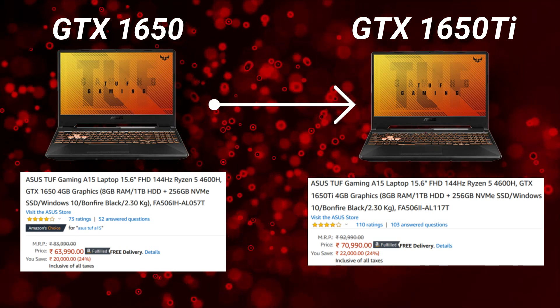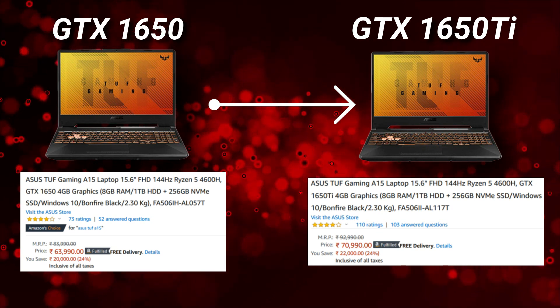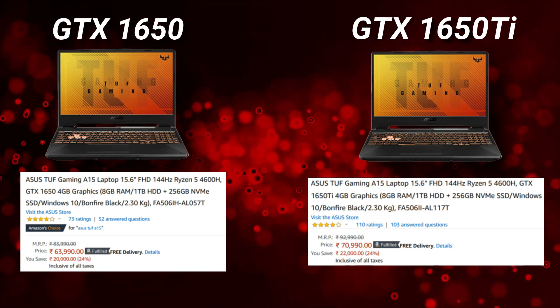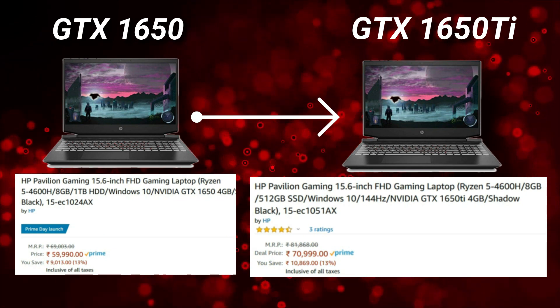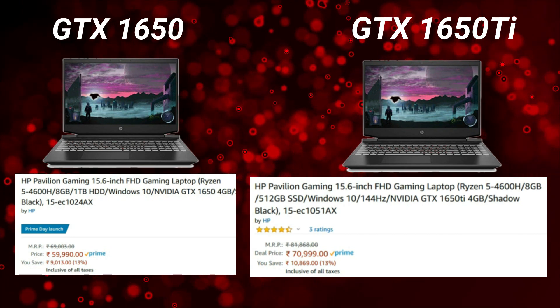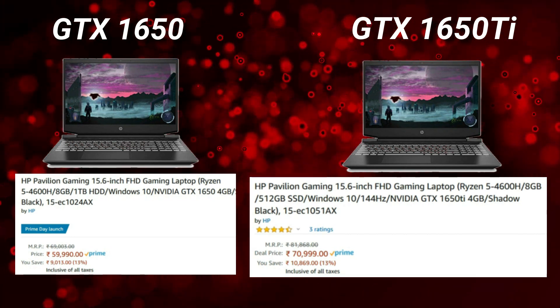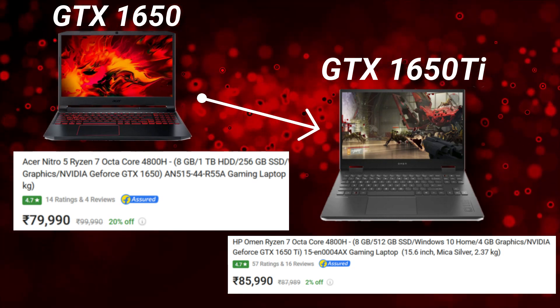What's up guys, Diptesh here back with another video. So a lot of you guys are looking forward to purchase a good budget gaming laptop in the upcoming sales. However, you guys are quite confused on whether or not you have to stretch your budget to get a 1650 Ti, because the 1650 Ti laptops are almost at an average 10,000 to 15,000 rupees more expensive compared to the 1650 laptops.